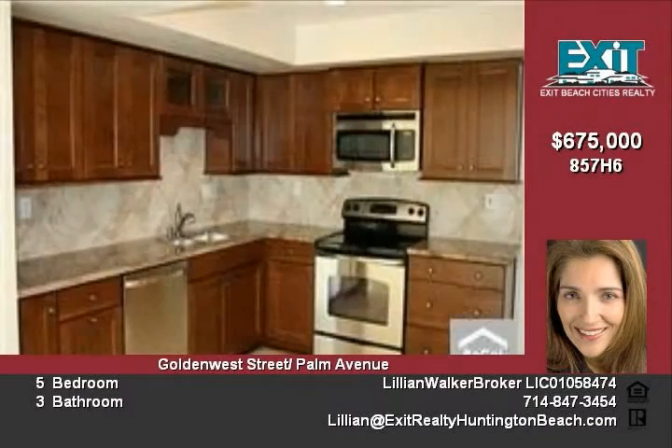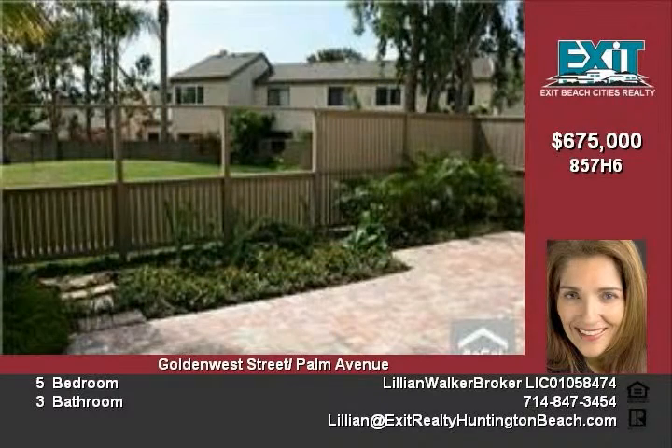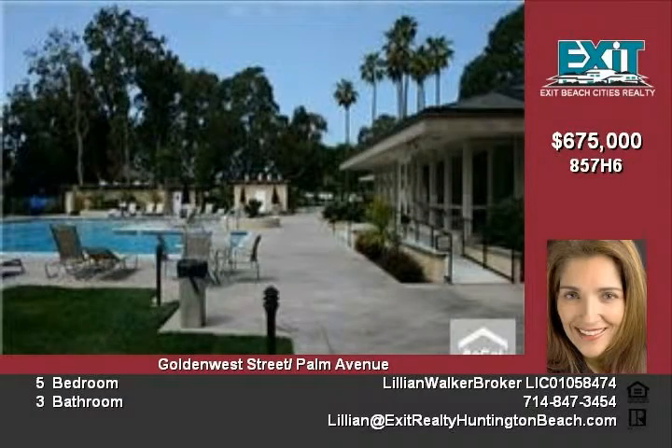Completely remodeled with new kitchen, bathrooms, skylights, raised panel doors, recessed lighting, carpet, light fixtures, ceiling fans and paint. Kitchen remodel includes granite countertops, tile flooring, cabinets and appliances.